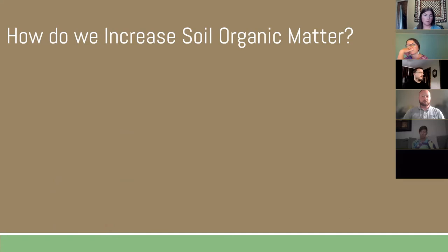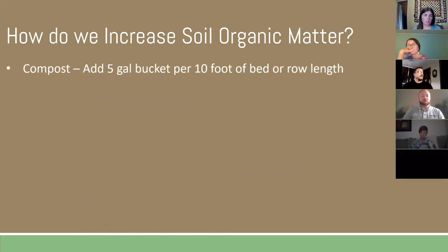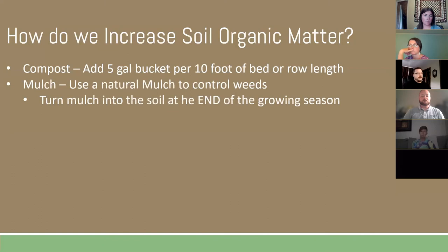Ways we increase organic matter: if you're going to add compost, a rough measurement is one five-gallon bucket of compost per 10 feet of bed or row length. Natural mulches are another good way to get organic matter into your soil — hay, leaves, newspapers, cardboard — all the things that soil life likes to eat. Use them as mulch, then turn them into the soil at the end of the growing season.